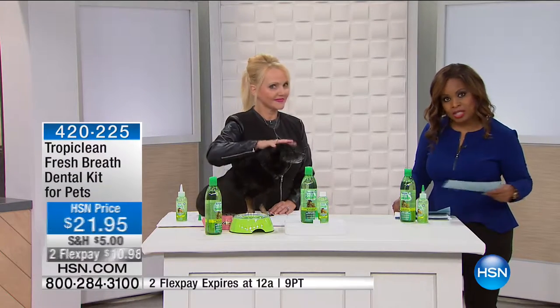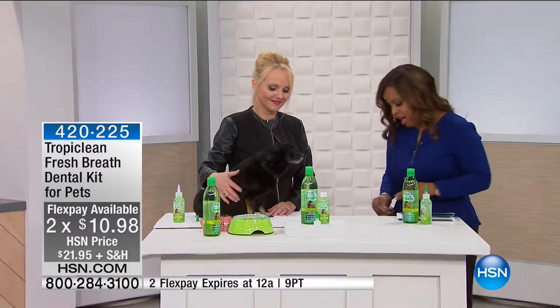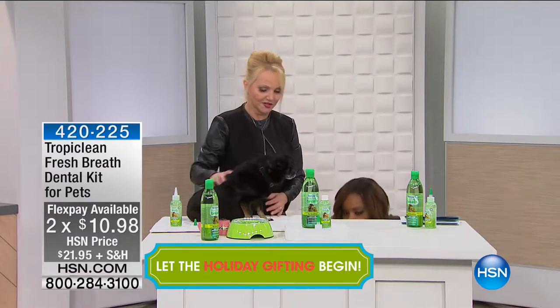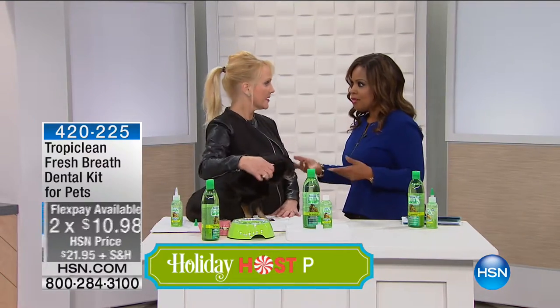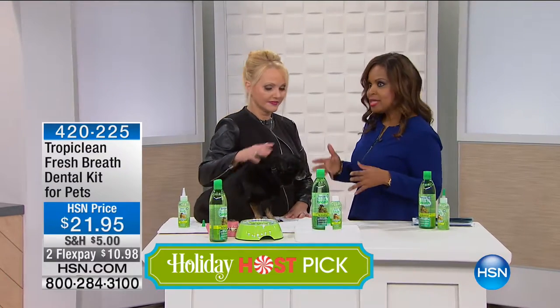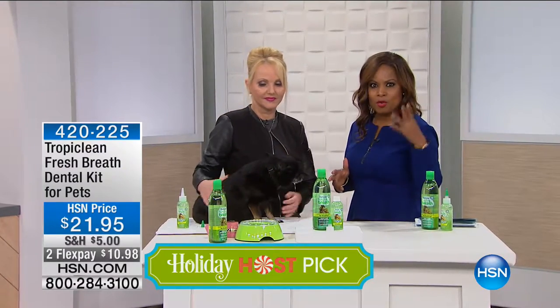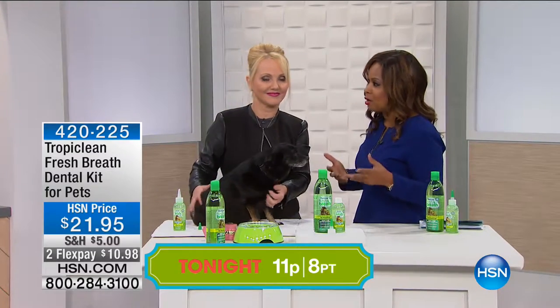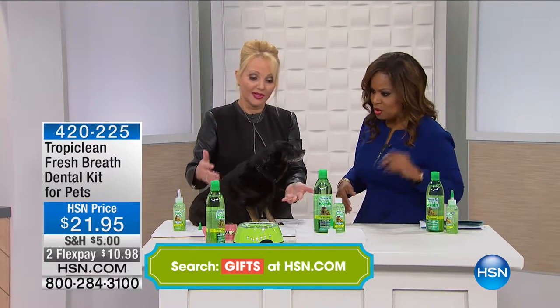Don, how are you doing? Great to see you. This is the first day back since May — two flex pays today only, this offer expires tonight at midnight. We all have to be worried about our pet's dental and oral hygiene, just like we do for ourselves. This product always sells out — it's very popular. If you own and use it, please call us. Tell us the backstory on this product.